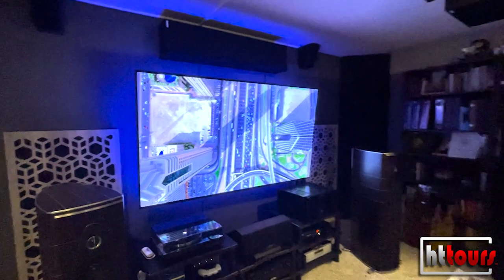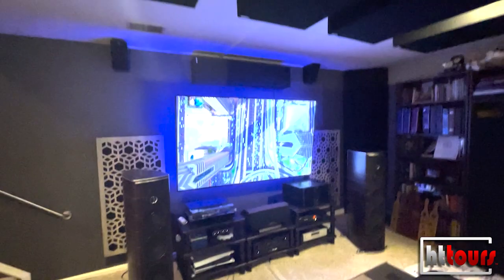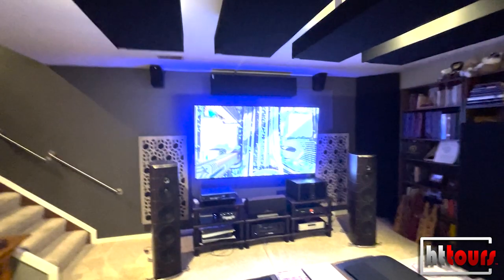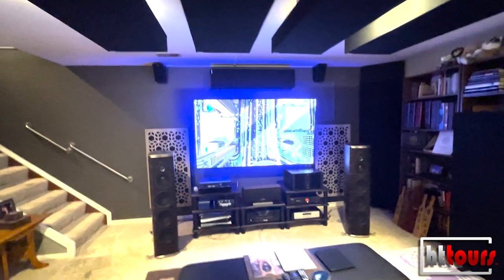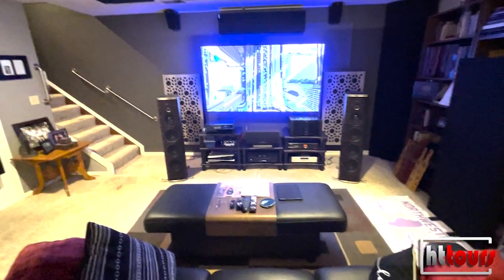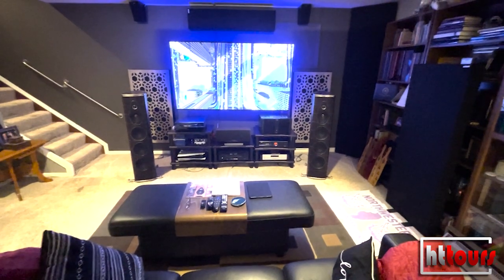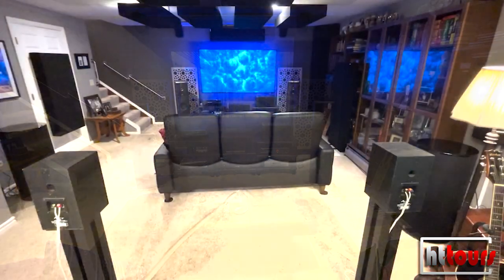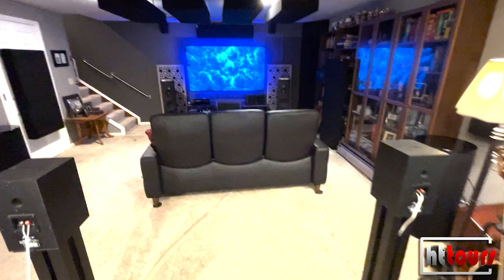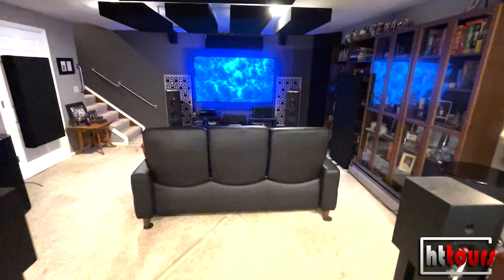You don't have a projector, and what we're finding ever since doing this show is that a lot of great home theaters don't have projectors. A lot of people are put off by the concept because they think they need one, but you can have an incredible room with a large-format television. That's a 77-inch LG OLED — I think it's a C1 — and because I have complete light control down here with the dark gray front wall, when you turn the lights off all you see is the image and the black levels are so incredible that the image almost floats in midair.